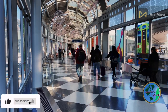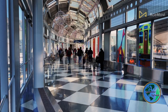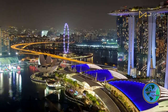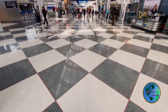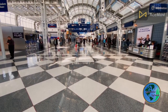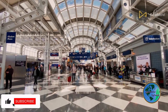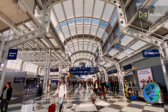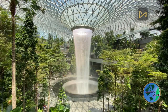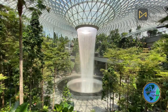One of the standout features of Changi Airport is Jewel Changi Airport, an iconic multi-dimensional lifestyle destination that opened in 2019. It is seamlessly integrated with Terminal 1 and features stunning attractions such as the world's tallest indoor waterfall, the HSBC Rain Vortex. Visitors can explore a variety of lush gardens, including the Canopy Park with its unique recreational attractions like skynets, mazes, and bouncing nets. Jewel also houses a wide array of retail shops, dining options, and entertainment facilities.